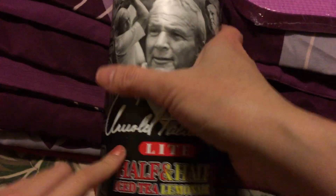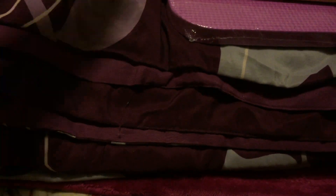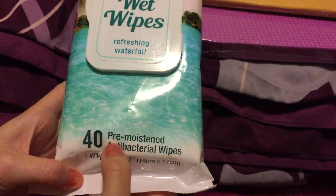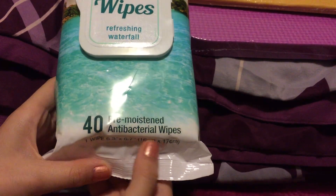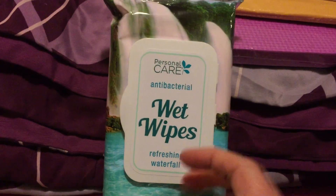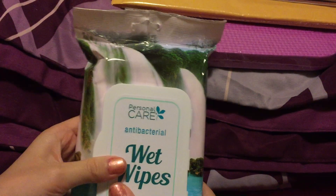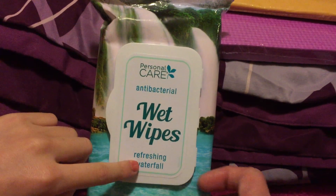Another one is these wet wipes — it says 'For Tea' wet wipes, pre-moistened antibacterial wipes. There are four packs which is a lot. I wanted to try this one because when I smelled it, it smells good. It says 'refreshing water' — so cute!